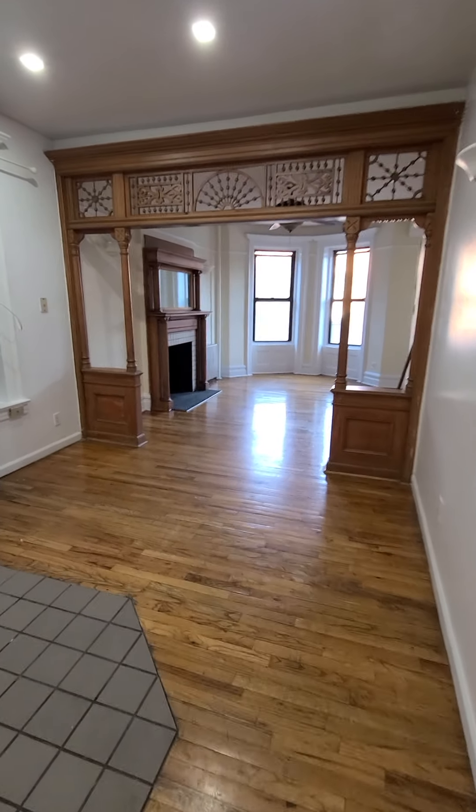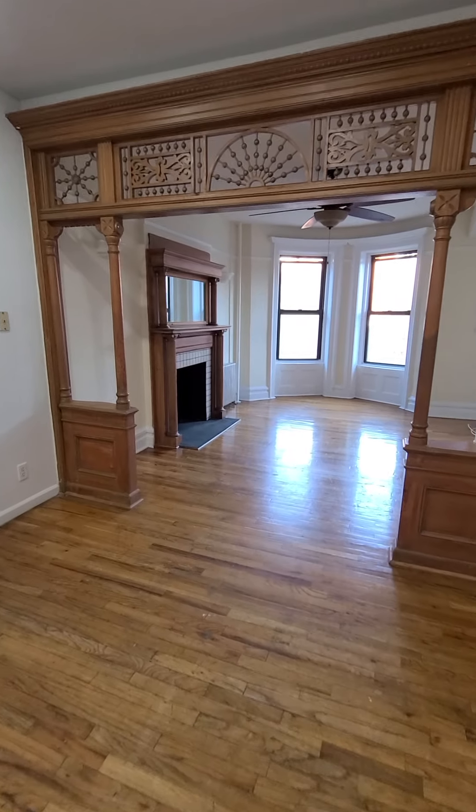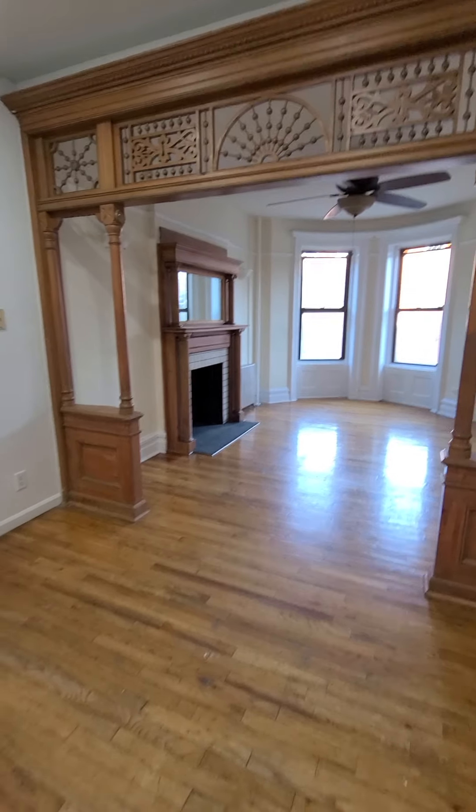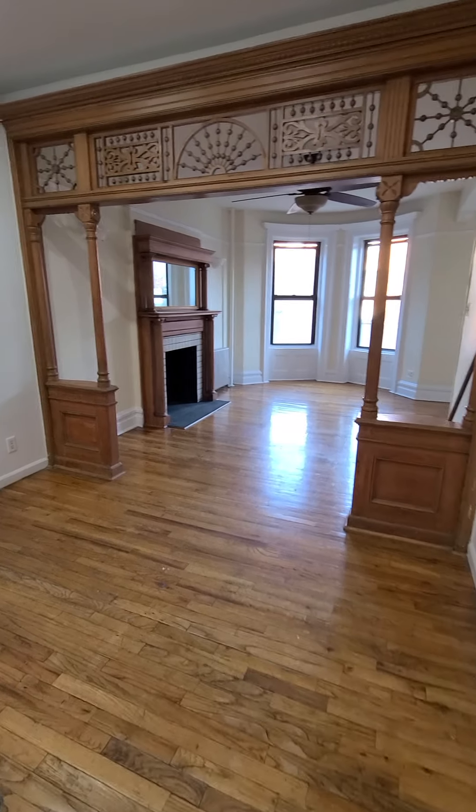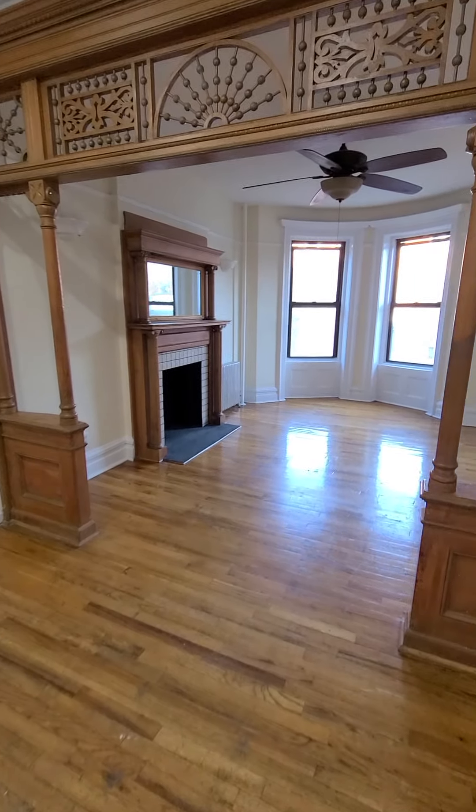Good day everybody. Welcome to 416 Adelphi in Fort Greene. This is a two bedroom one bath and here we are going to start in the kitchen living room area.